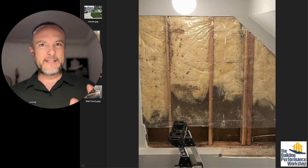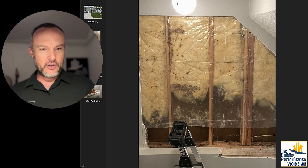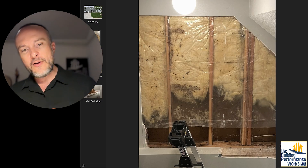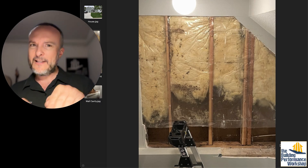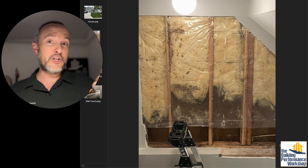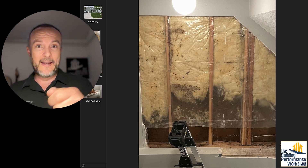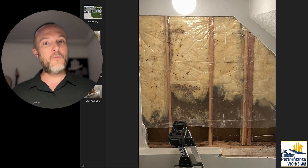So he opened up a basement wall — this is on the stairwell. On this little shelf down here there were some cans and bags, and he noticed underneath one of them there were some brown spots. He thought that's not good, picked it up, and it looked like mold leading back behind the drywall. He used a moisture meter first, tested the drywall and the wood he exposed, and all of it was soaking wet.